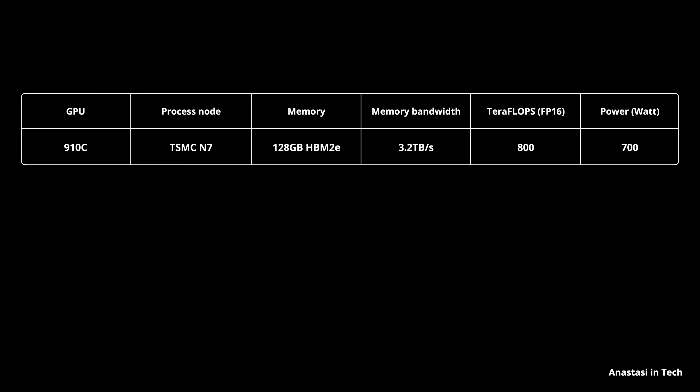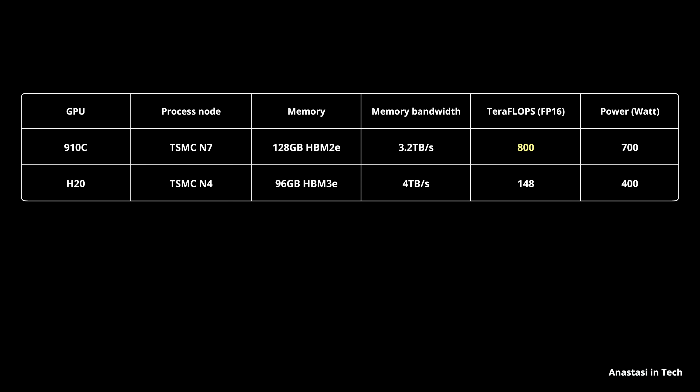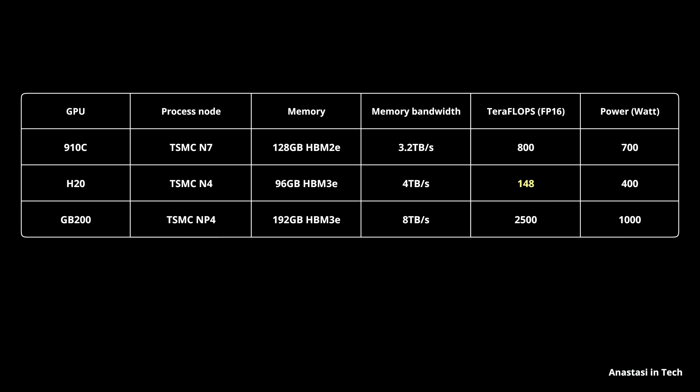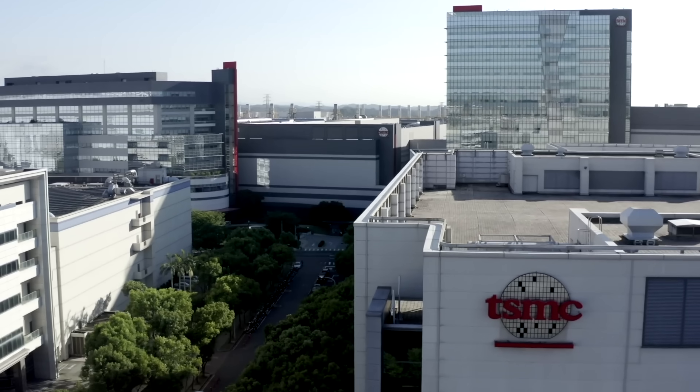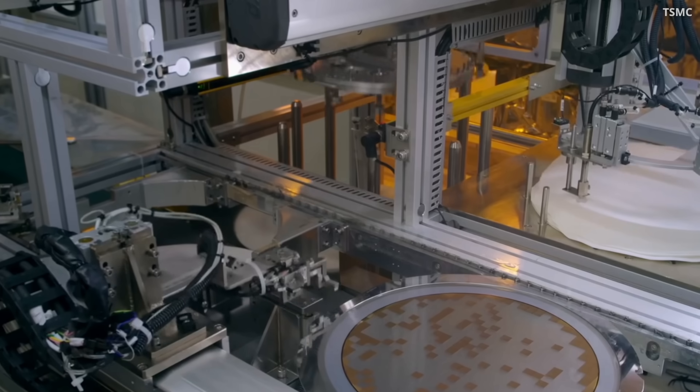According to official specs, this new Huawei GPU delivers 800 teraflops of compute at 16-bit precision. For comparison, this is four times more powerful than NVIDIA's H20 — the most advanced chip NVIDIA is allowed to sell in China. However, it's still three times less powerful than the GB200, the chip Huawei's new GPU ultimately aims to compete with. NVIDIA's GPU also features state-of-the-art memory, higher memory bandwidth, and is at least twice as efficient in terms of performance per watt. Notably, this new Huawei GPU is reportedly manufactured at 7nm by TSMC.